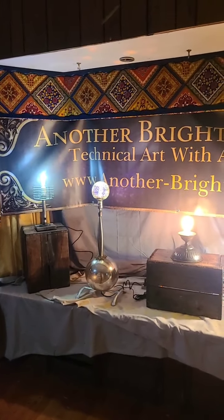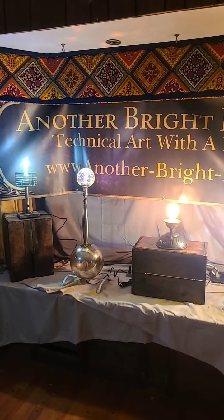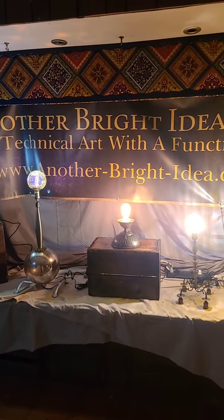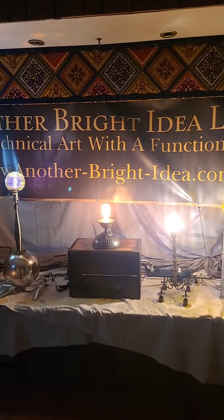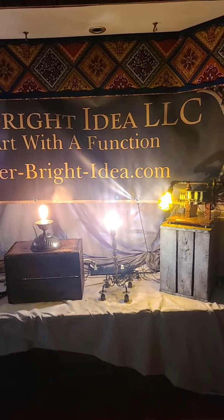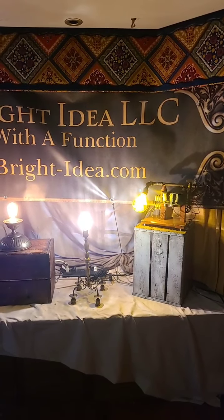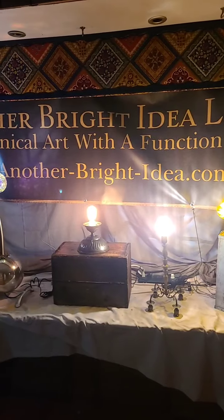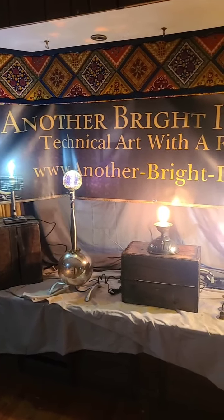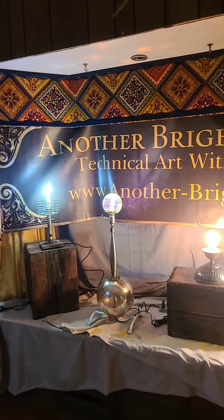Don't forget our Value Vault — there is a link right on our home page. Items in the Value Vault will take you to an eBay platform where you can make an offer on a lamp. The prices listed are our retail price, but the Value Vault is done with you in mind, so anything in the Value Vault — if you make a reasonable offer — will be accepted. Sales tax and shipping is in addition to your offer price, but it's a great way to get a lamp at an amazing discount.